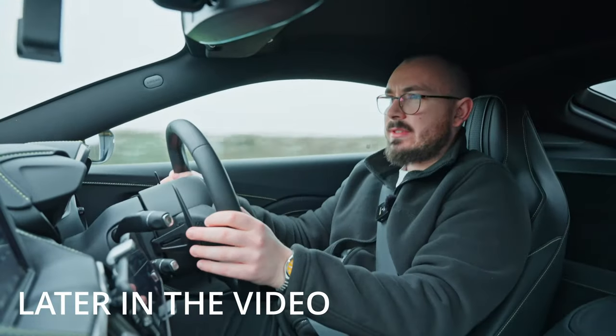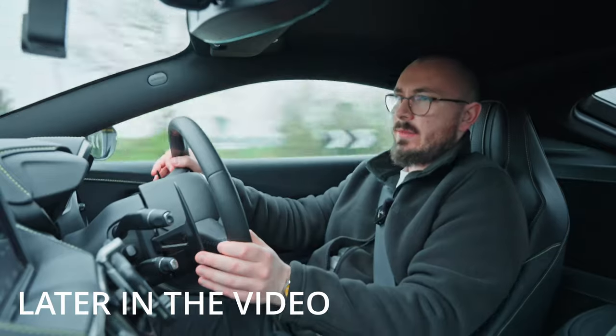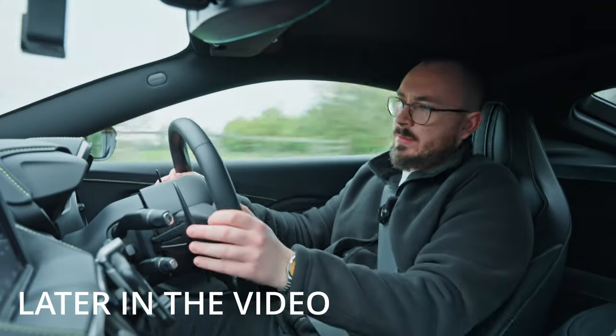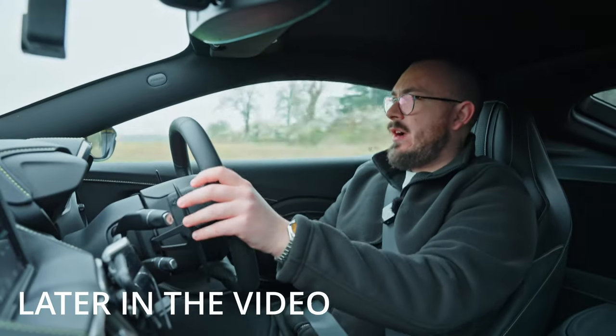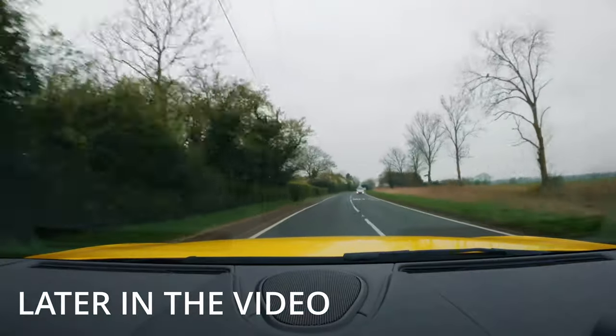These cars are rarely going to see the track, so B-roads are basically where they're going to live — besides central London. But on the B-roads, as we are right now, unreal machine.